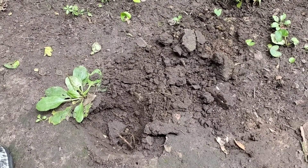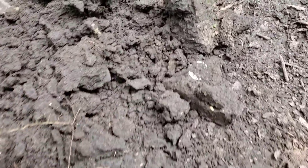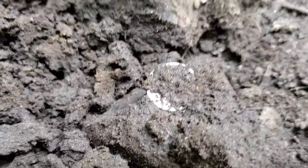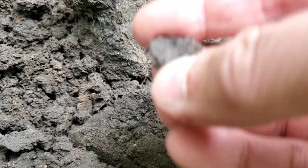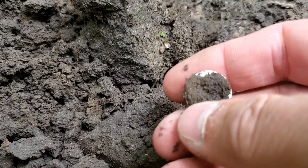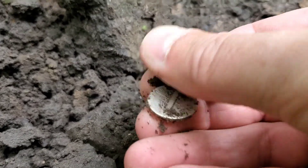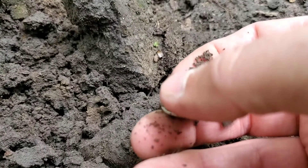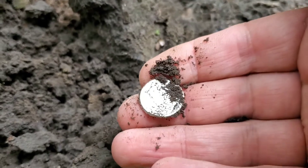Maybe only two or three inches down right here — this just came out. Not exactly sure what it is, but I thought we'd take a quick peek together just in case. It is very silver and round. I don't have any water with me right now, so I'll be very careful. This is silver — oh my gosh, it's another Mercury dime!